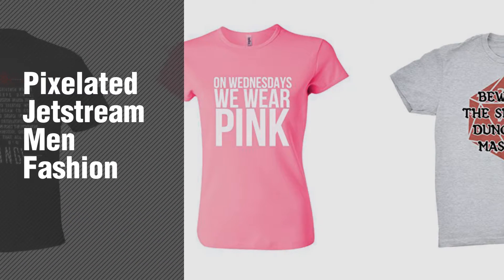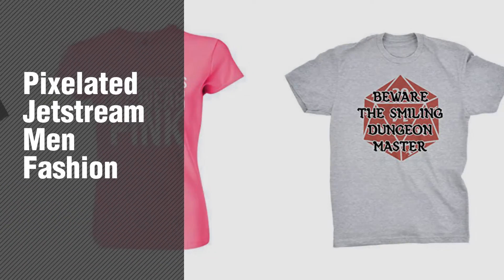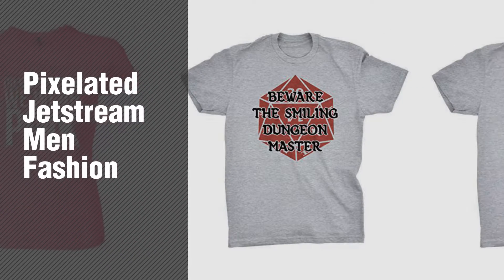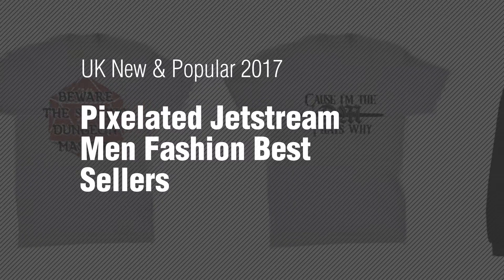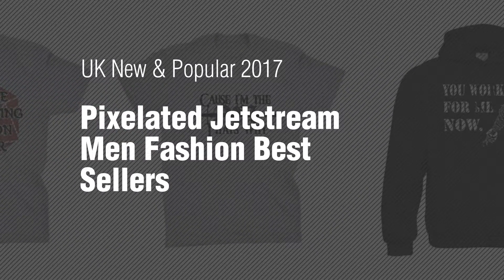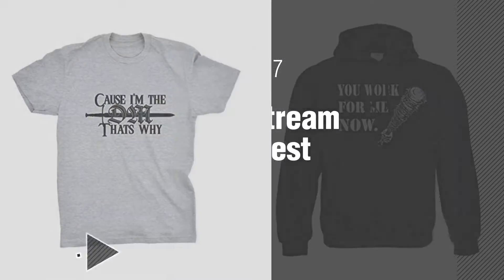If you're looking for Pixelated Jetstream Men Fashion, here's a collection you've got to see. UK new and popular 2017, Pixelated Jetstream Men Fashion Best Sellers.